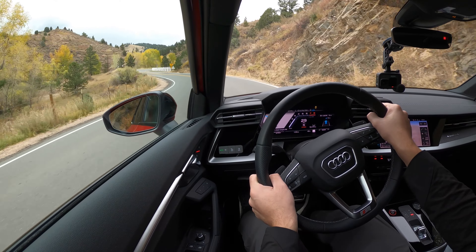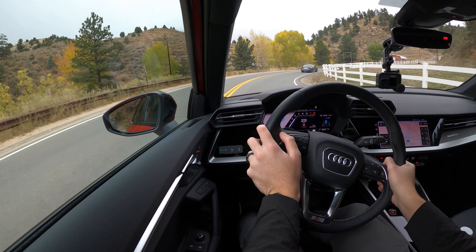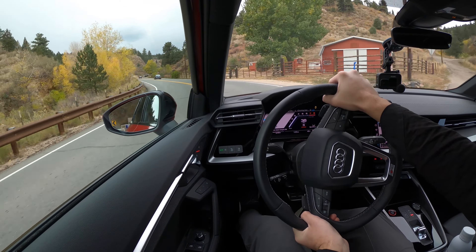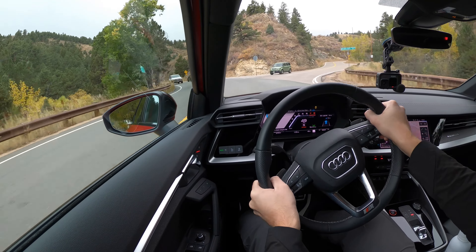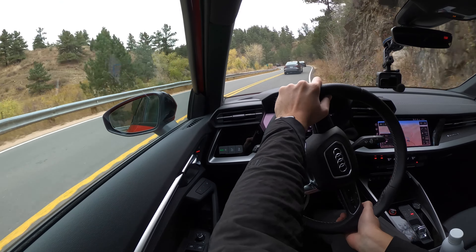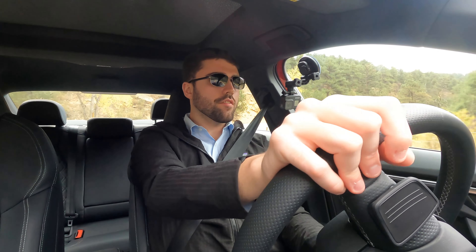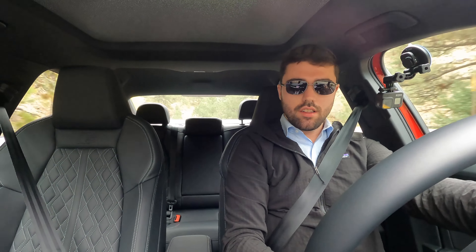Mind you, we are on pretty good pavement — fairly fresh — but it is a bit chilly, 45 degrees outside, and we are on summer performance tires. So certainly not ideal conditions for braking. The steering feel is probably mid-range as far as heaviness — not too heavy, not too light — but not getting a whole lot of communication through the electronic rack of what the front tires are doing, unfortunately.